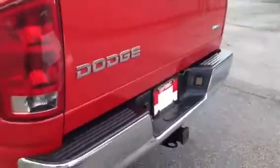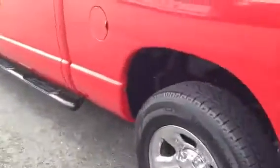Bed liner inside, chrome bumper, towing package on it. Got the black step bars there.